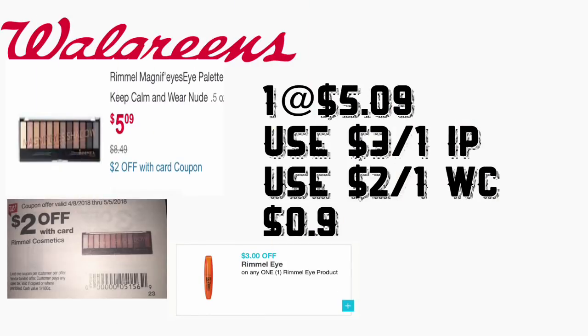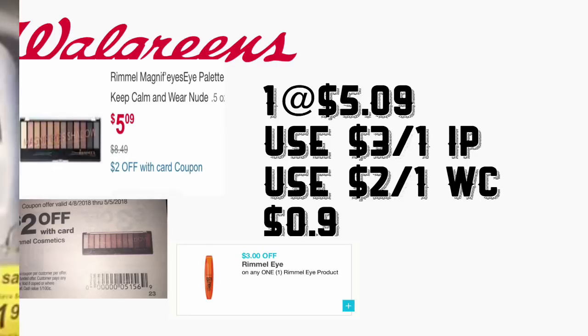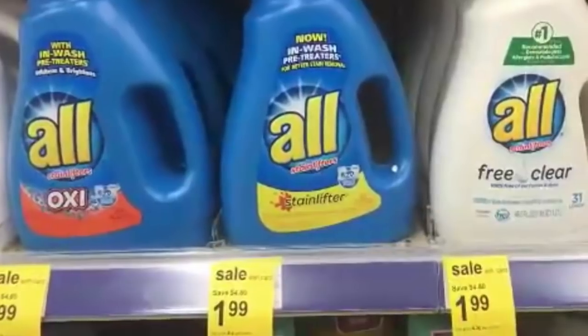Vamos a comenzar con la primera oferta: estos cosméticos de Rimmel, estas son sombras para ojos. Están a 40% de descuento, así que están a $5.99. Para este teníamos un cupón disponible para imprimir en coupons.com de $3 en un producto de ojos de Rimmel. También en el libreto de Walgreens hay un cupón de $2 en uno. Después de esos cupones va a pagar solamente 9 centavos — súper precio para ese producto.